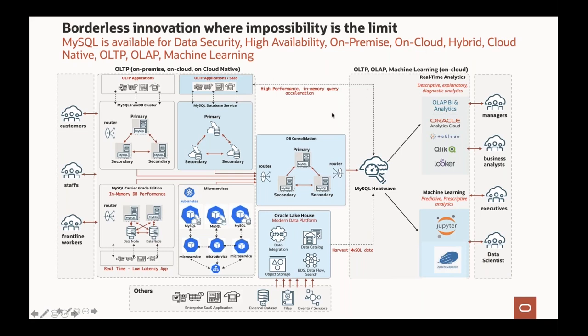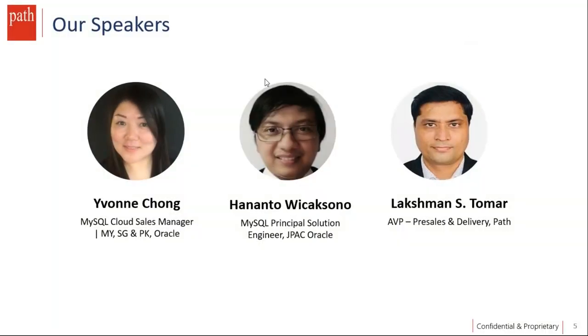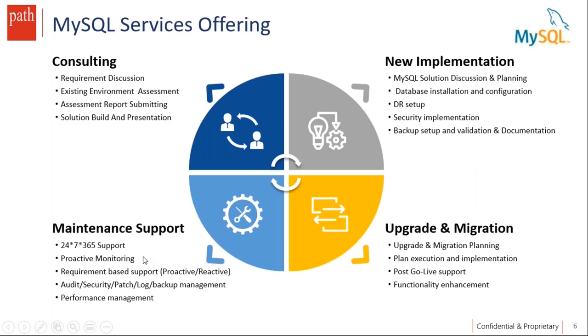Thank you, Hanantu and Yvonne, for those insights. I'll now get Lakshman on board to share his insights. I'd like to brief you on the MySQL database offerings PathInfoTech provides on cloud as well as on-premises environments. Starting with consulting services: for customers looking to enhance MySQL database functionalities, install new environments, or audit an existing database against best practices — we start with discussions to understand requirements and the existing environment, do an assessment report, discuss it, get approvals, and proceed with implementations.